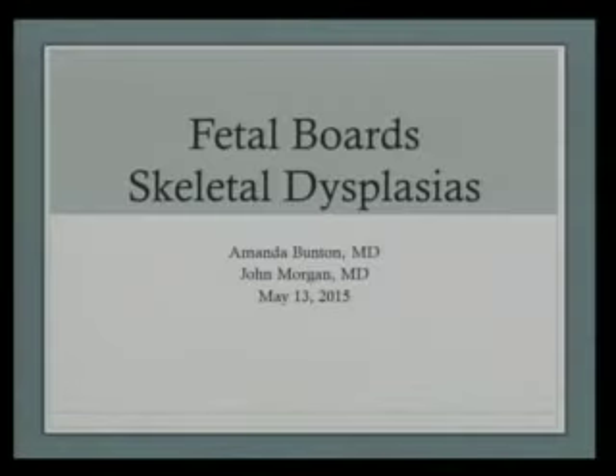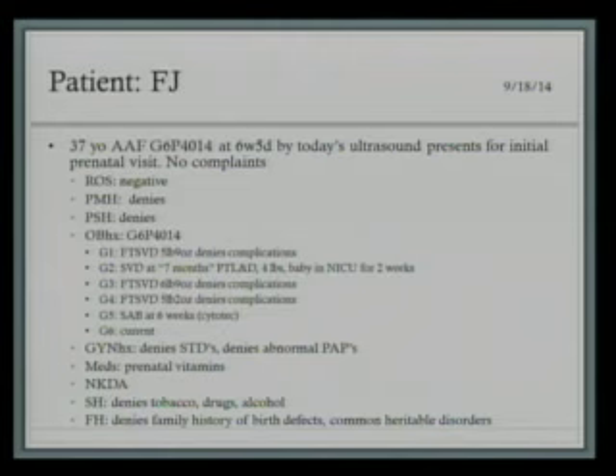We're going to start first with a case presentation from a patient who recently delivered at EA Conway. Our patient is FJ. She's a 37-year-old African-American female, G6P4014. She presented for her initial prenatal visit and was found to be six weeks and five days by transvaginal ultrasound on that day.